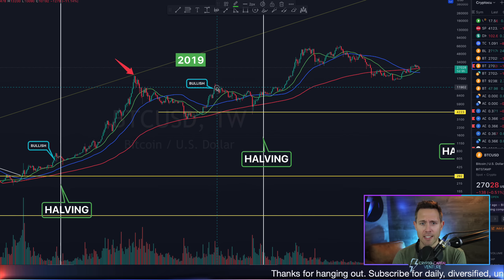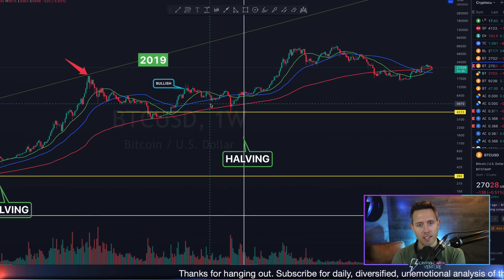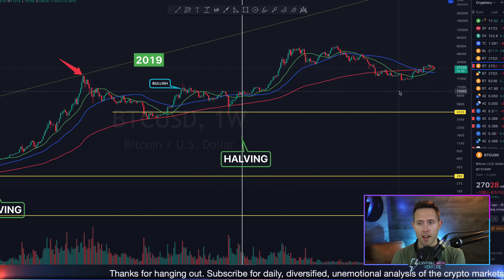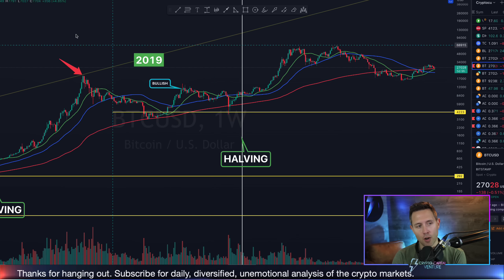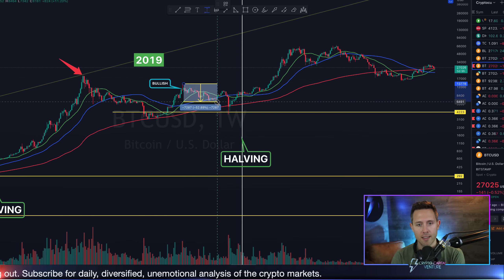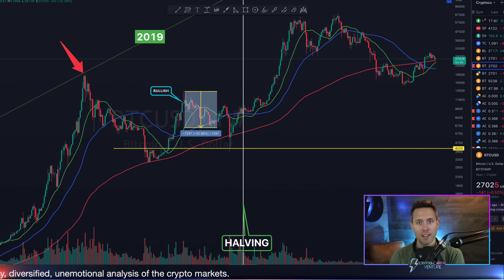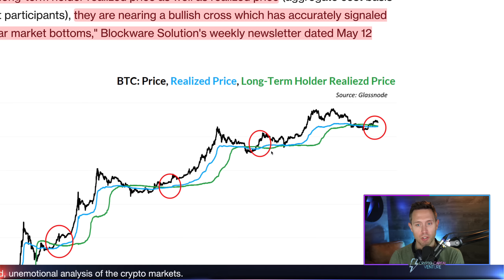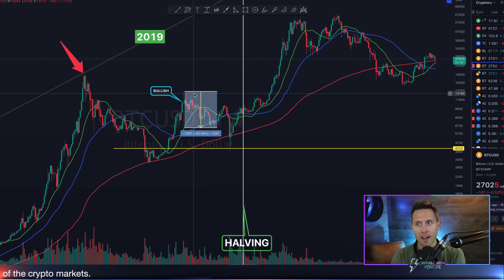In 2019, it was June 2019 that signal happened. We've been doing a lot of comparison to this move compared to where we are in Bitcoin. Bitcoin was getting ready to fall, and the fall I want to track is kind of swing high to swing low — a 52% fall for Bitcoin after that incredibly bullish signal hit. The macro bullish signal hit and Bitcoin fell 50% or so.